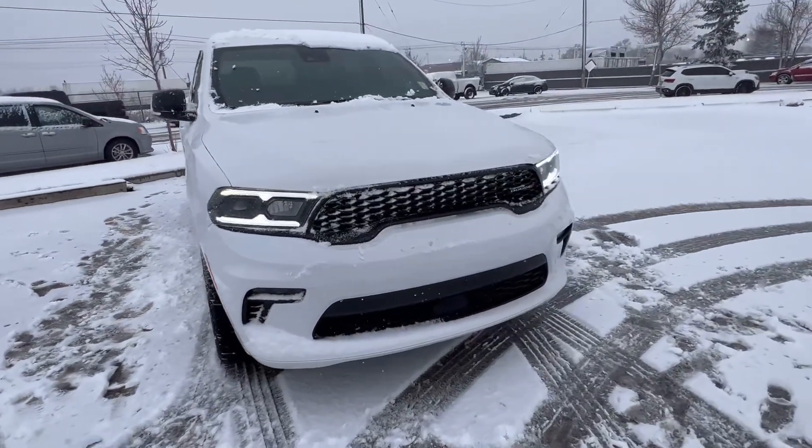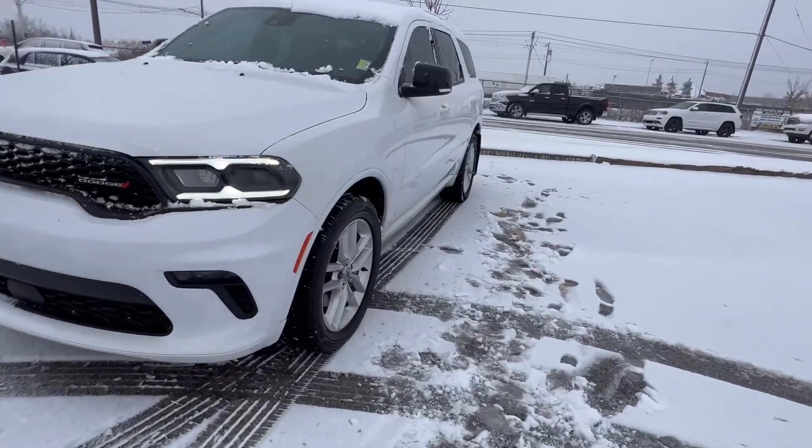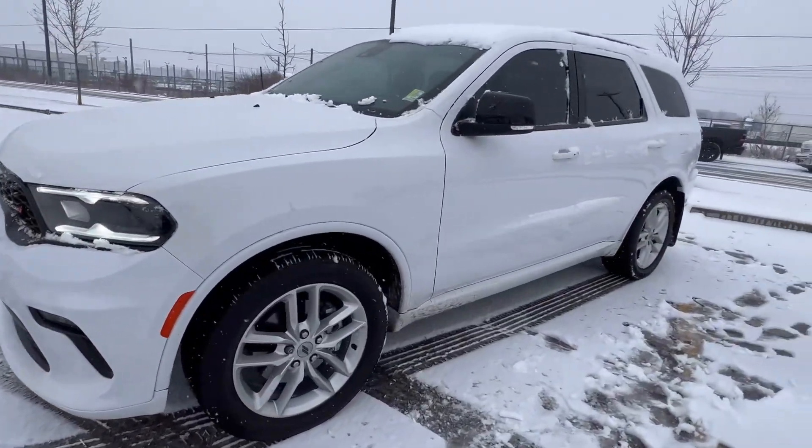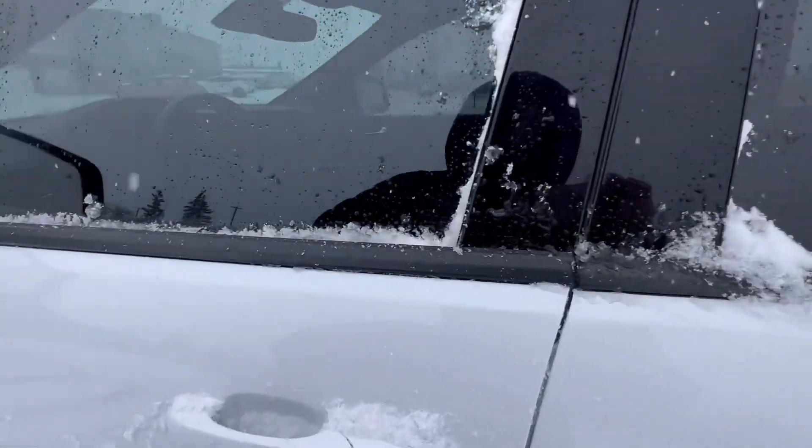Hey, Kenneth Joe here from Legendary Dodge — amazing choice on the 2023 Dodge Durango GT. This is a beautiful vehicle, comes in your pearly white color, which matches beautifully with the snowstorm we're having here.